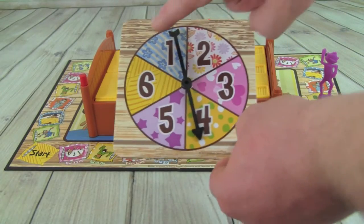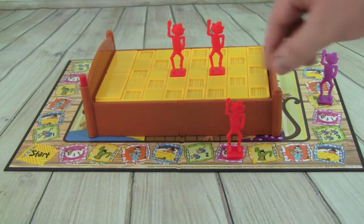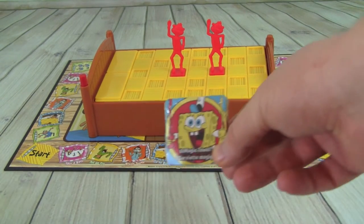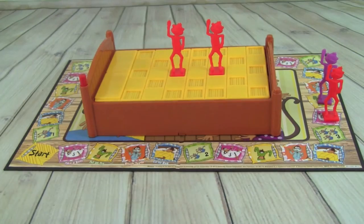Whitney is getting a lot of tokens but doesn't have any monkeys on the bed yet. Pete rolls a five and lands on take a bath again — he'll be super clean now. He pushes the bed after.